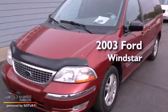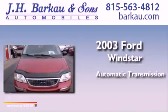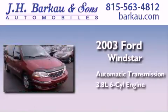This is a 2003 Ford Windstar. This minivan has an automatic transmission and a 3.8 liter V6.